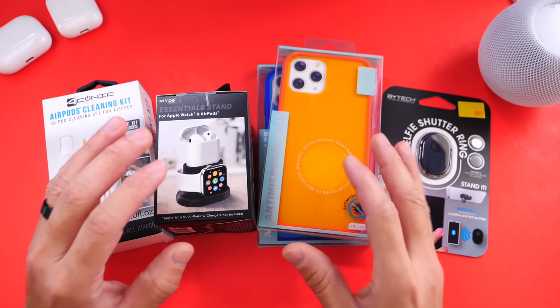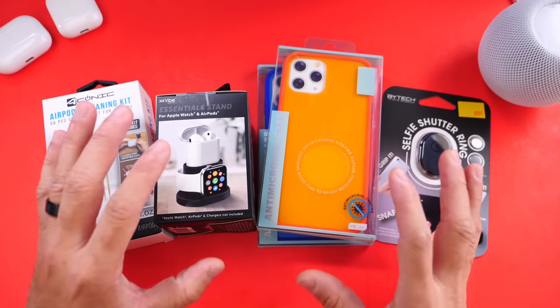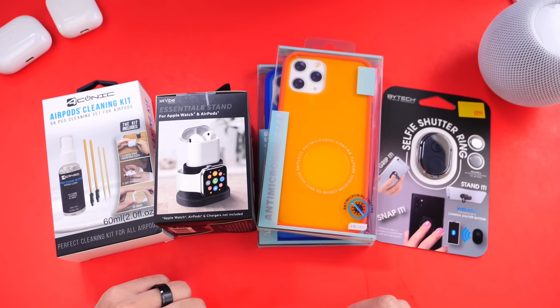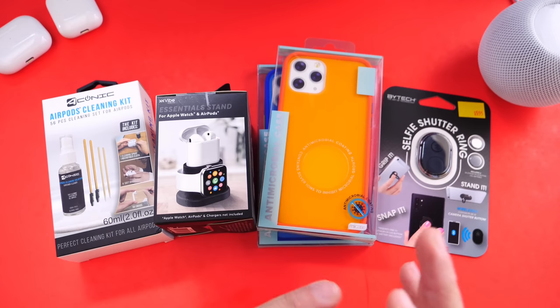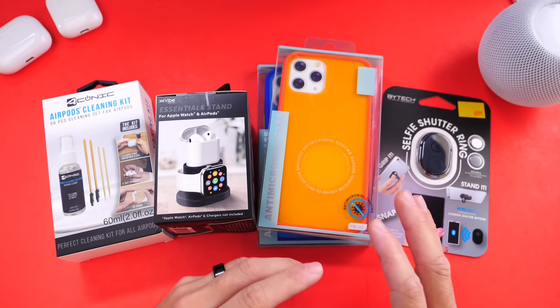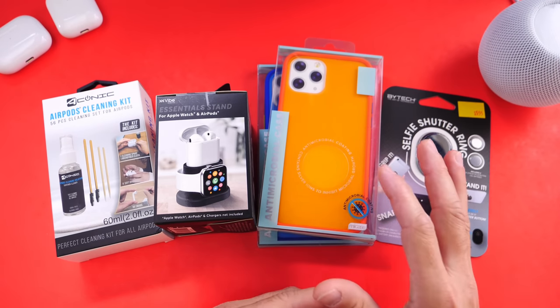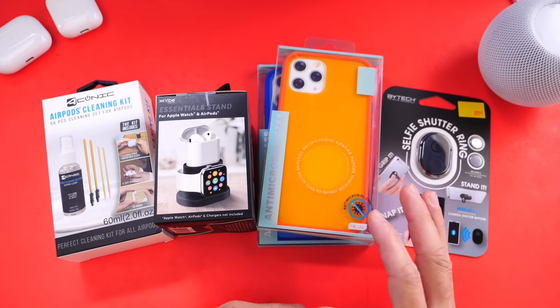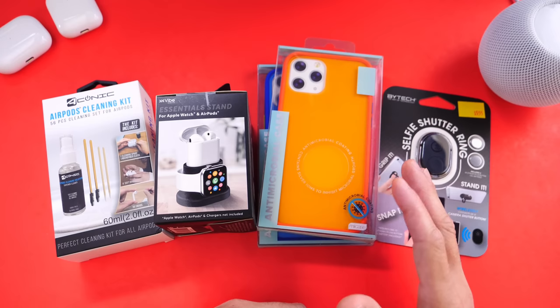Welcome back to the channel. Today I wanted to share some affordable items that you can buy for the holiday season as a gift. The holidays are already here and you may be looking for some items to gift. In this video I want to give you about five or six items that you can find for about seven to eight bucks with tax.